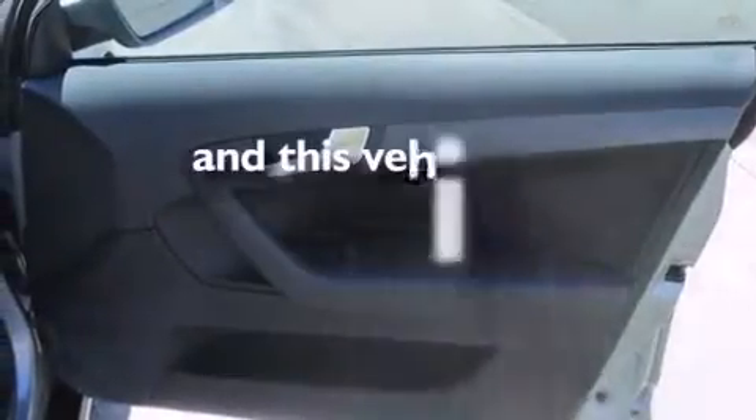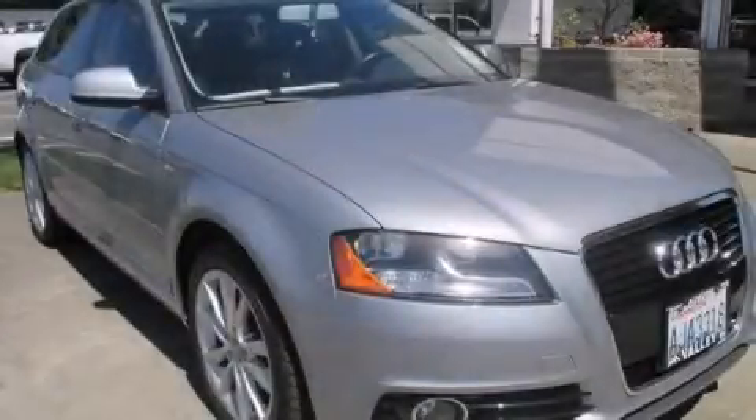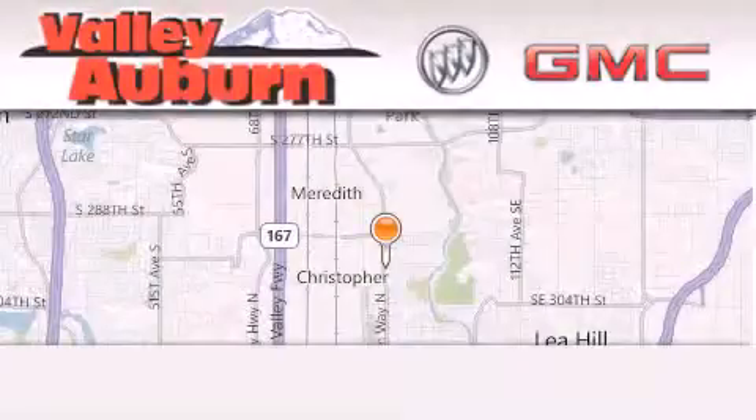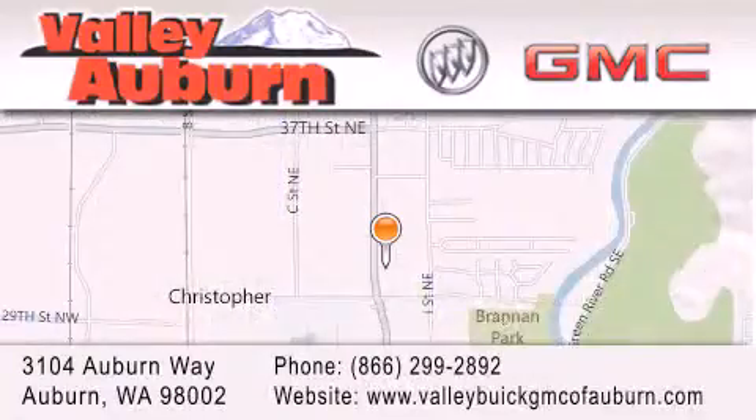This vehicle has fewer than 39,000 miles on the odometer. Stop by today and test drive this vehicle for yourself. Valley Buick GMC is located at 3104 Auburn Way in Auburn. Our goal is to exceed all of your expectations to ensure that you'll return for future visits.